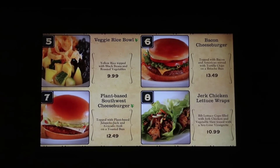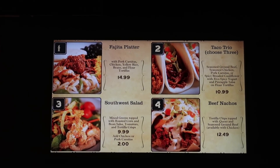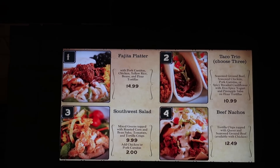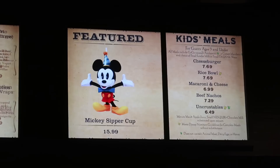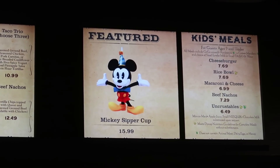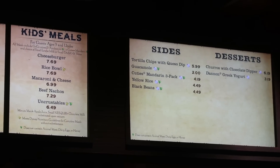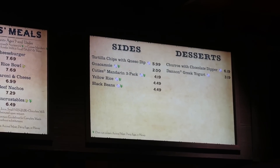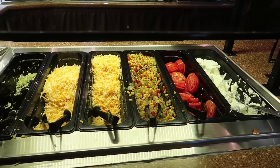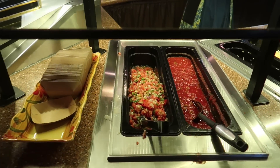Pecos Bill's Tall Tale Inn and Café offers a veggie rice bowl, plant-based Southwest cheeseburger, bacon cheeseburger, jerk chicken lettuce wraps, a fajita platter, a Southwest salad, beef nachos, or a taco trio where you choose three from their different options. For kids they have a cheeseburger, rice bowl, mac and cheese, beef nachos, or uncrustables. Sides include tortilla chips with queso dip, guacamole, cuties three-packs, yellow rice or black beans. Desserts are churros with chocolate dipping sauce or Danimals Greek yogurt. They have a massive toppings bar with sour cream, tomatoes, corn salsa, cheese, lettuce, standard salsa, and pico de gallo.